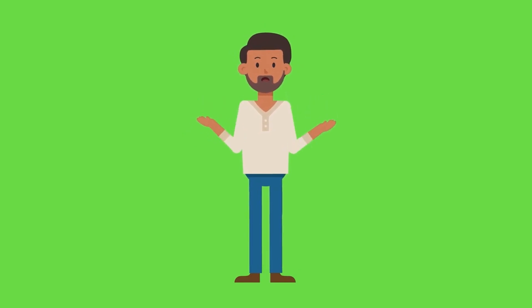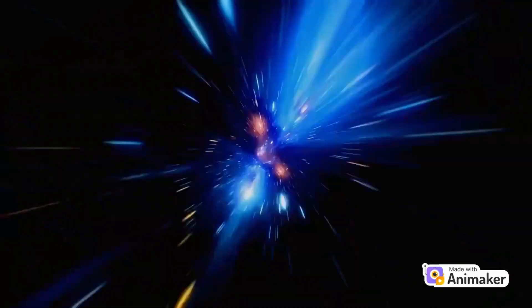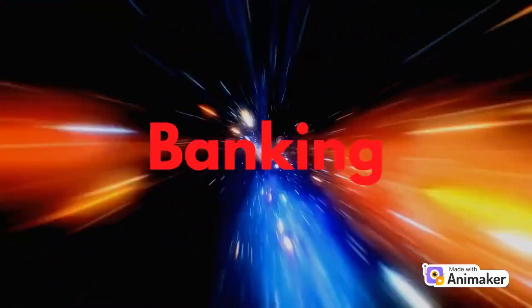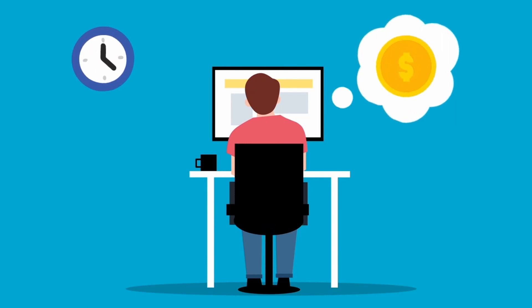Most people believe that in order to use blockchain you have to be a genius or a computer engineer. Introducing a better banking system using blockchain — an application that allows you to transact, exchange, loan, and stake your money on the blockchain without touching coding or smart contracts ever.